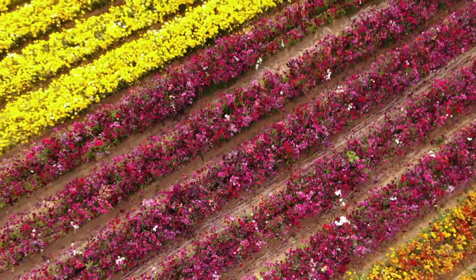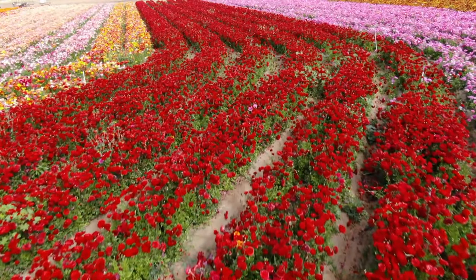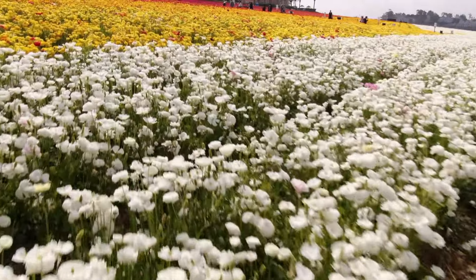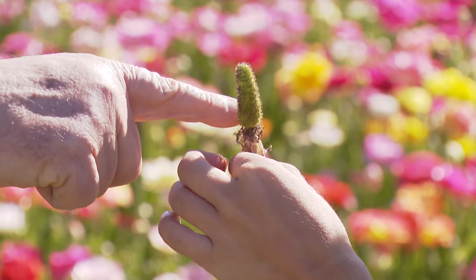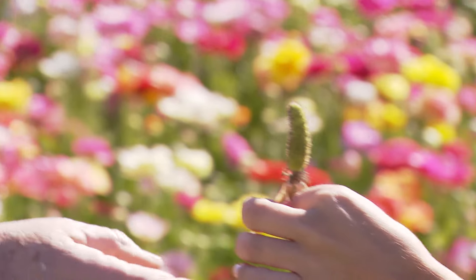They're called ranunculus flowers. It might be hard to pronounce the name, but could you even imagine what it's like to maintain them? I really want to know how you have it growing to its perfection. So ranunculus is not that easy to grow. These fields are planted by seed every year, and there are literally millions of seeds that grow in the ground, and they're hard to germinate.